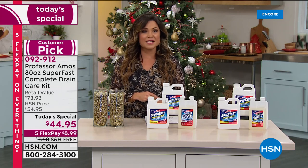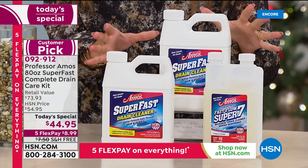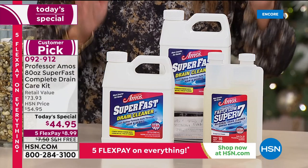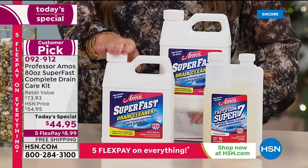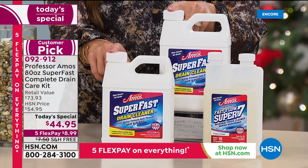It is definitely the holiday season because we are giving you a huge gift with our today's special. This is your entire complete drain care kit. We start with one of the most successful products from Professor Amos — the Super Fast Drain Cleaner. More than 2.4 million bottles of this have been sold.